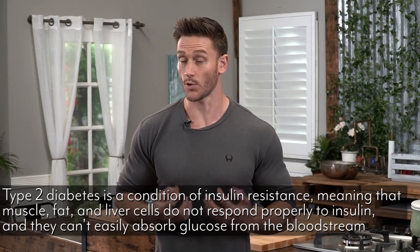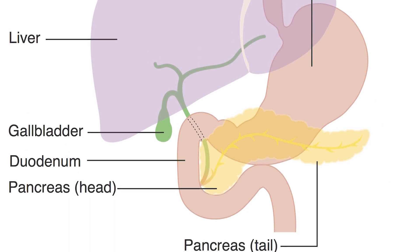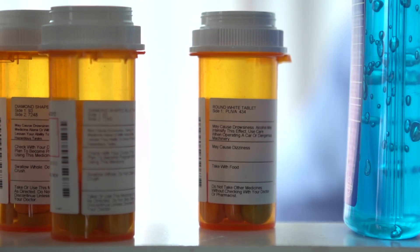Type 2 diabetes is the more common form, and it's sort of the opposite. The body's cells — liver, fat, and muscle cells — no longer receive insulin very well; they become desensitized to it. They've been exposed to so much insulin that they don't respond to it nearly as well, so blood glucose stays elevated. The pancreas tries to produce more insulin, those beta cells work harder and harder, but eventually become exhausted and sometimes fully shut down. At that point, you either need medications to lower glucose or exogenous insulin if it gets bad enough.